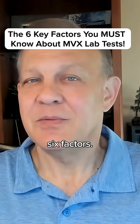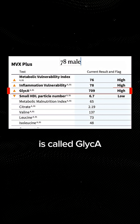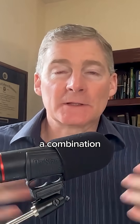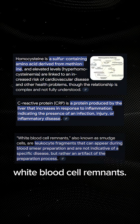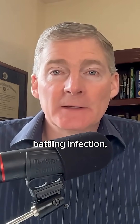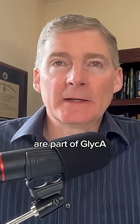Should we talk about what those six factors are just briefly? The first one is called glycae, which is a measurement of inflammation and infection. It's a combination of other factors that you may have heard of — homocysteine, C-reactive protein, and also white blood cell remnants. If you have a white blood cell that's been damaged because it's battling infection, it'll fall apart. So those remnants are part of glycae.